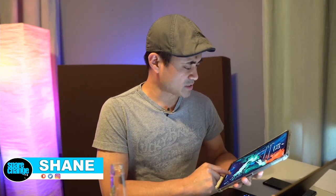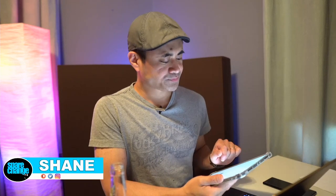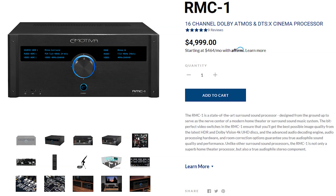Let's talk about what we had going on this past week as far as processors. We covered the new Emotiva RMC-1 preamp processor — it's a $5,000 16-channel processor, which is a pretty killer deal.